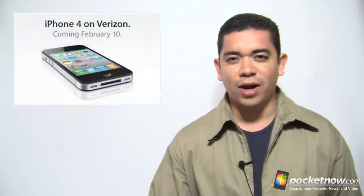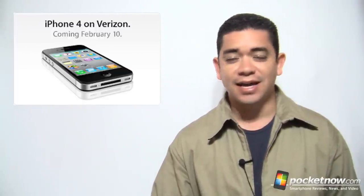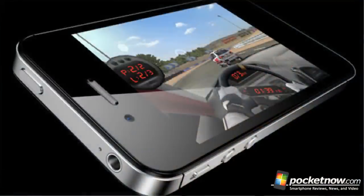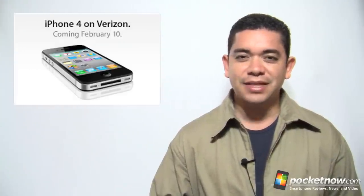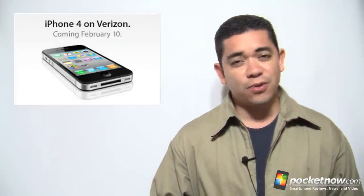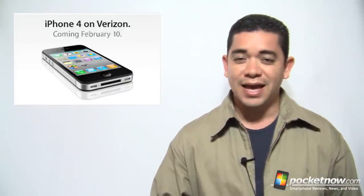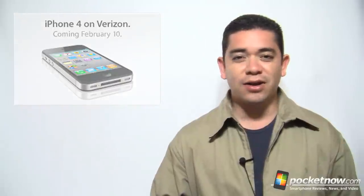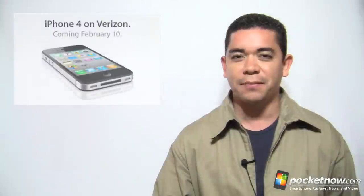Rumors have finally ended. The Verizon iPhone 4 is finally out, though there aren't many changes. It's not an iPhone 5 or an iPhone V as we expected. It's just a typical iPhone 4 with a different antenna design that claims to not have the same antenna gate issues we saw in the AT&T version. With this iPhone 4, you won't get simultaneous data and calls because it's a CDMA phone, and it doesn't bring a SIM tray so don't expect it to be a world phone. It'll cost $199 for the 16GB model and $299 for the 32GB model.